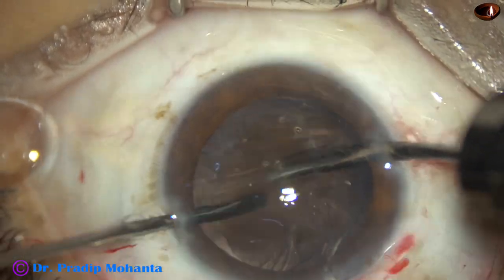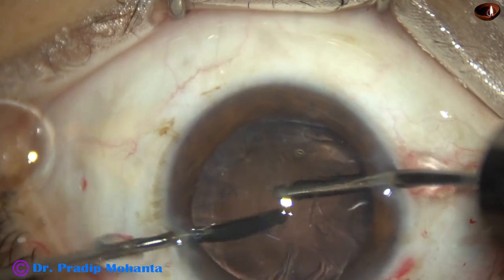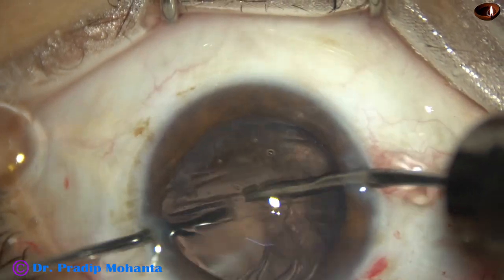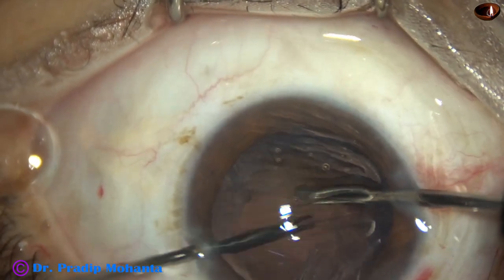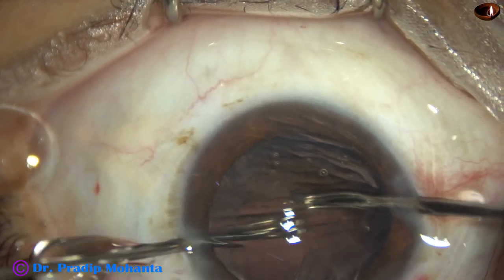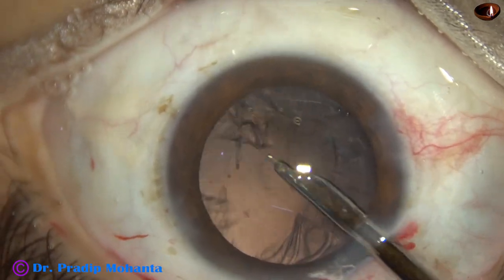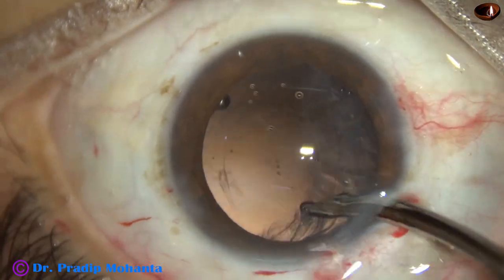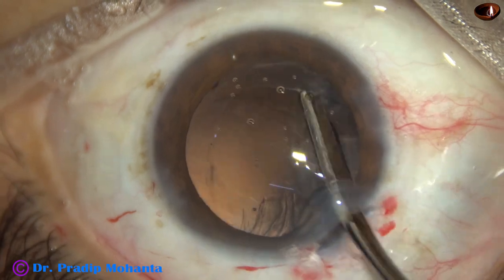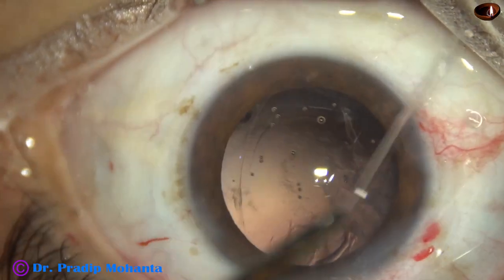During anterior vitrectomy, the bottle height should be less — about 30 to 40 centimeters. Flow rate is about 25 to 40, and the vacuum varies from 150 to 200. In this case it was on 75. After anterior vitrectomy, the cortical cleanup is done. This is an edited video, so you are watching it at a higher speed.